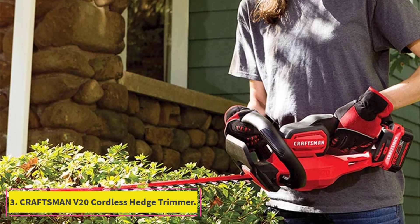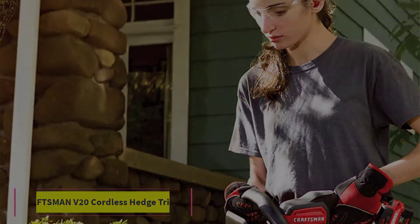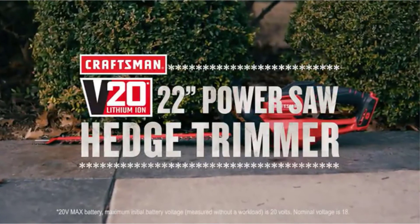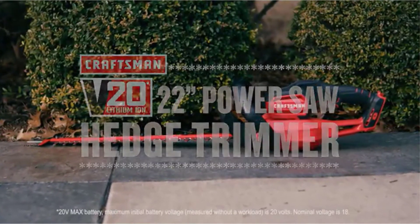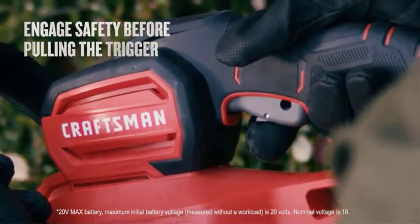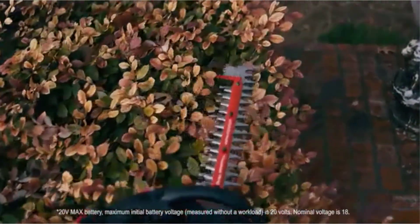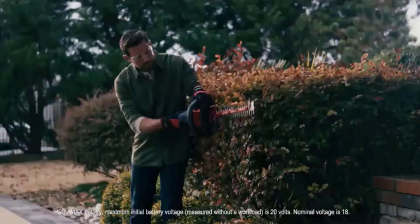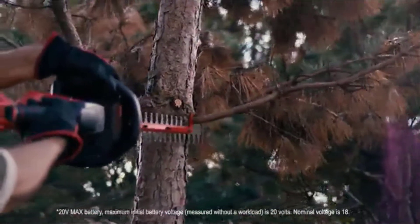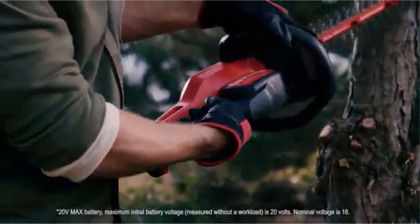At number 3, the Craftsman V20 Cordless Hedge Trimmer. This is the middle-of-the-road option. This 22-inch dual-action steel-bladed trimmer has a cut capacity of 3/4 of an inch. This model also has a power saw feature with a cut capacity of 1.5 inches. It has a 2.0Ah lithium-ion battery that charges in 40 minutes, but the running time is only about 20 to 25 minutes of use, which can make your project a lot longer to complete.